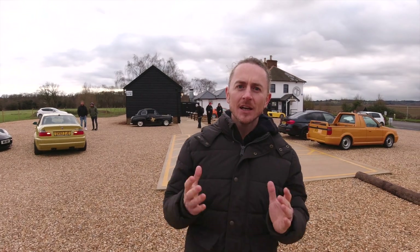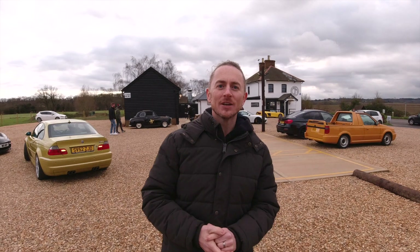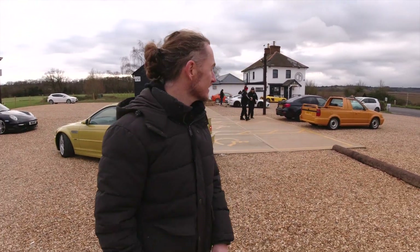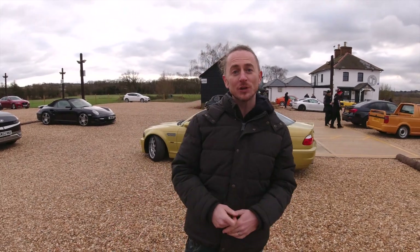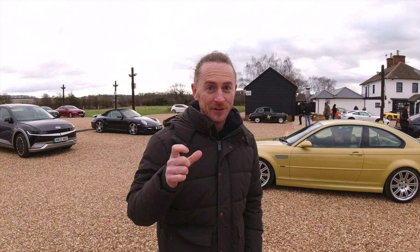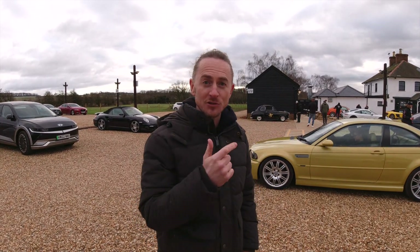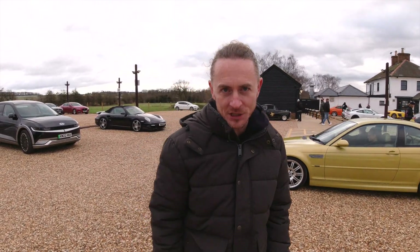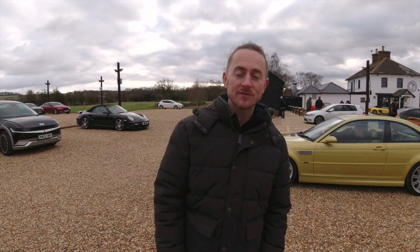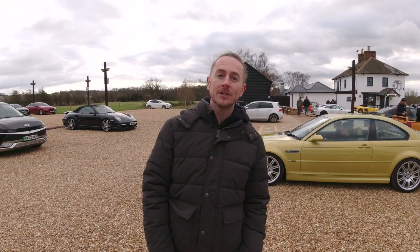We've had an amazing EV event — quality not quantity, as Clive will attest, he's been the cameraman today. Great event — make sure you're at the next one. The next event will be a Monday evening at an official EV event at the Stratford-upon-Avon Caffeine and Machine. Look out on the socials for the links. Thanks for watching and I'll see you next time.